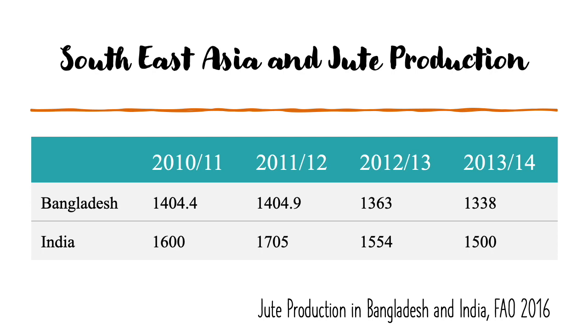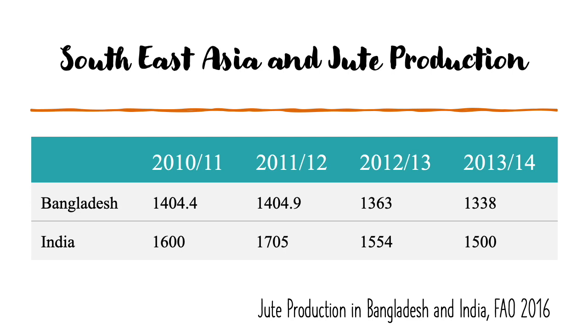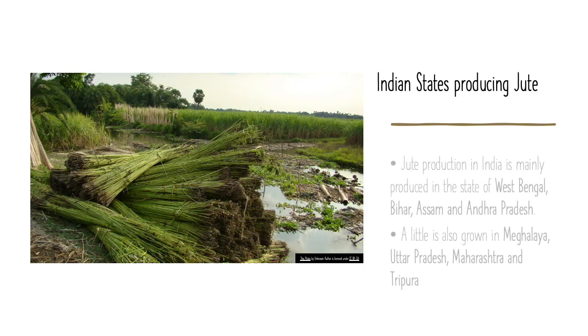India and Bangladesh are the highest producers of jute, according to the FAO report of 2016. Indian states that majorly contribute to jute production are mainly West Bengal, Bihar, Assam, and Andhra Pradesh. Jute is also grown in Meghalaya, Uttar Pradesh, Maharashtra, and Tripura.